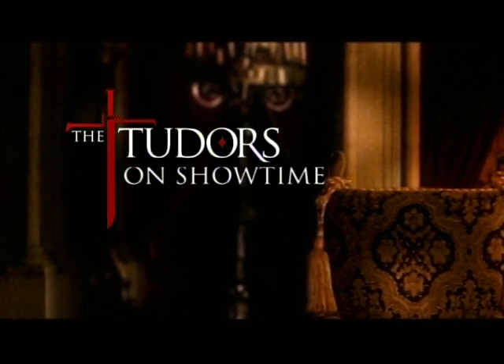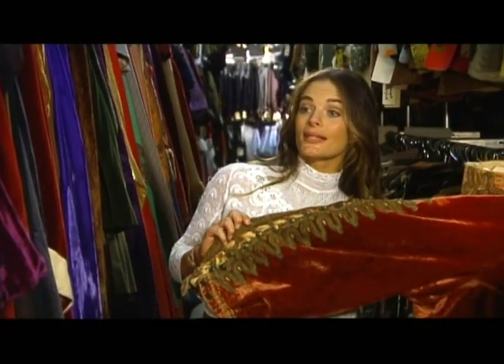Well, this concludes our Tudor fashion tutorial. Thank you to our experts, designers, and all the re-enactors and costume historians. And thank you for watching. Don't forget to catch The Tudors on Showtime. Do you have this in my size?